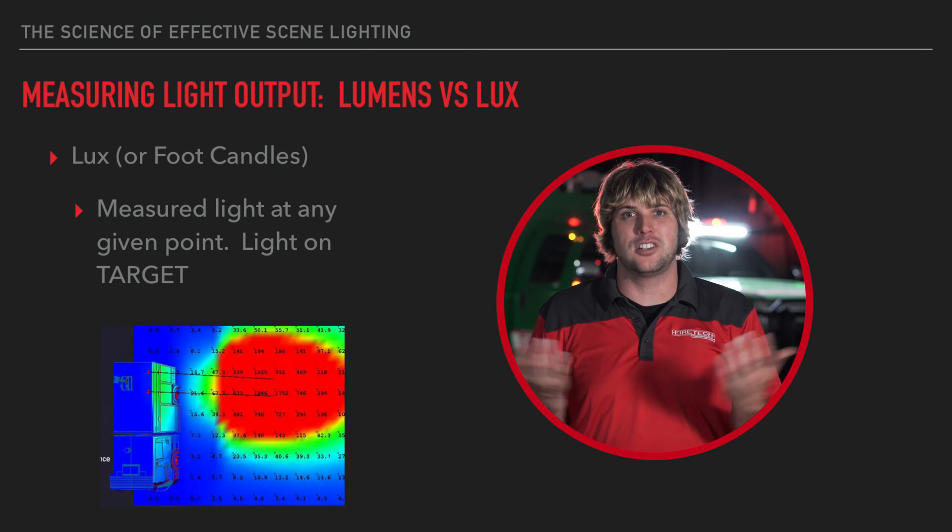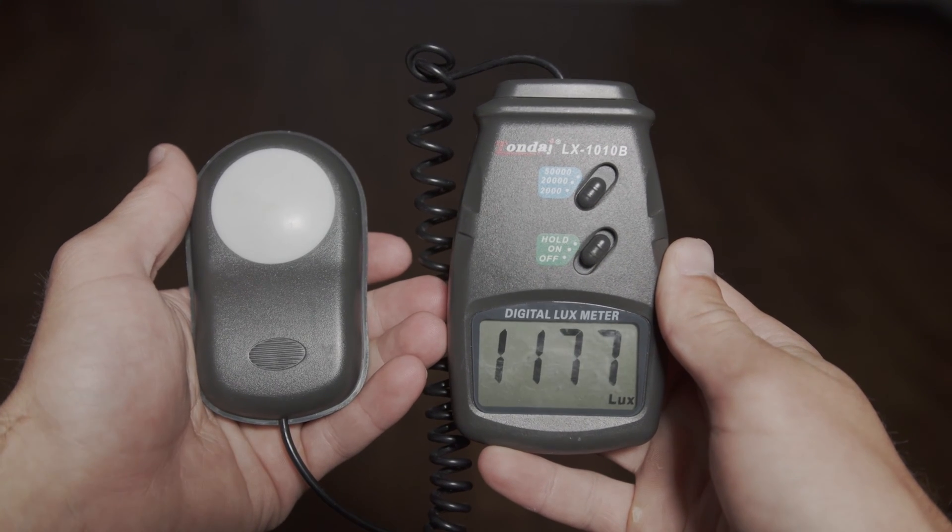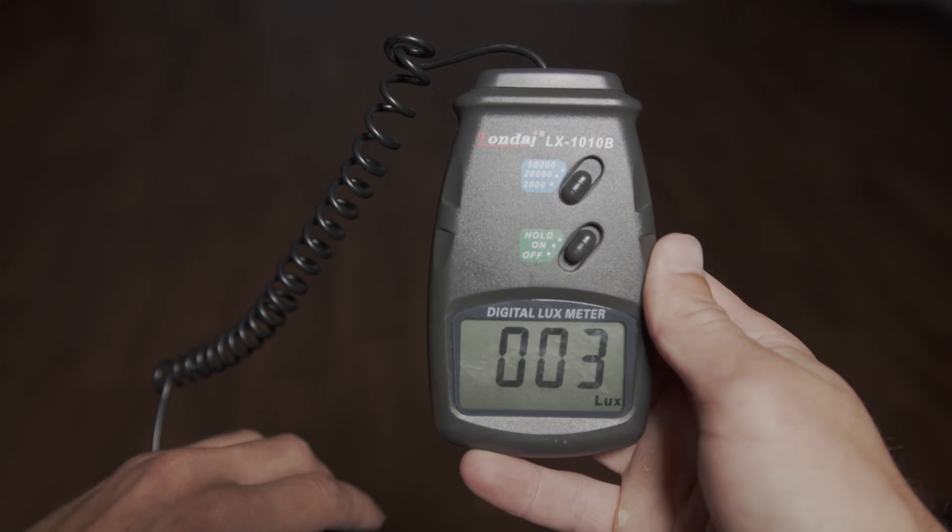Lux is a measurement of light on target — where you're working. Lux and foot candles are interchangeable terms, just imperial versus metric, kind of like millimeters and inches. Lux can be measured with a meter and it measures the amount of light actually at a specific point on the fire scene. You can't say a fixture makes 10 lux because it depends on how high the fixture is, where it's angled, the type of optics, and where the measurement device is.